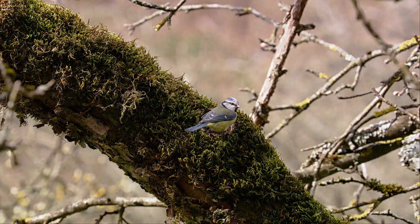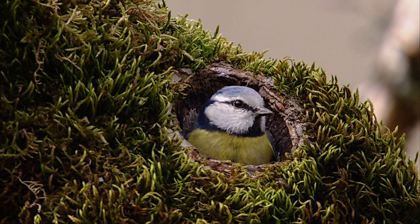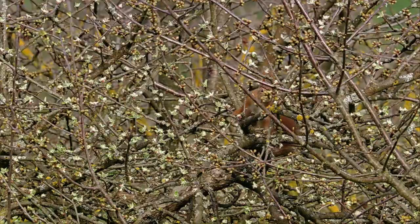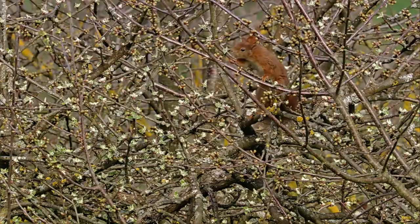Almost everyone finds a nesting place in the orchard. That's also why orchards are so important for birds. Time for the squirrel to get some fresh food.